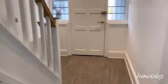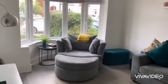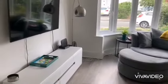Lounge to the front — a great room with a big bay window.